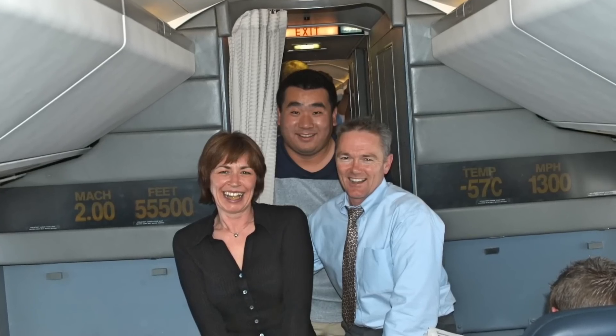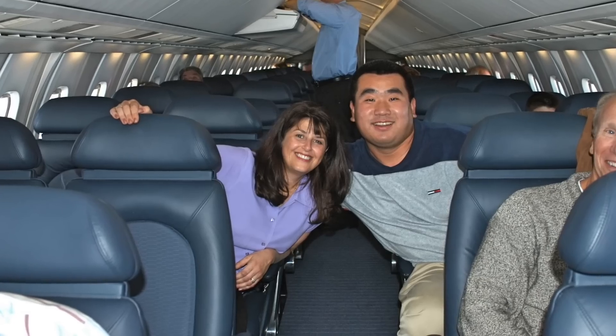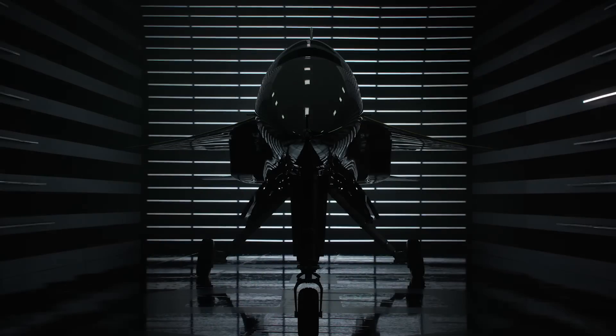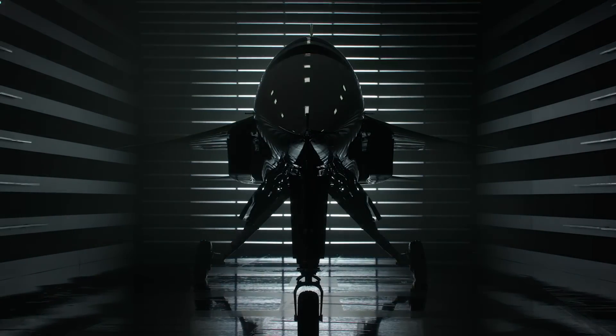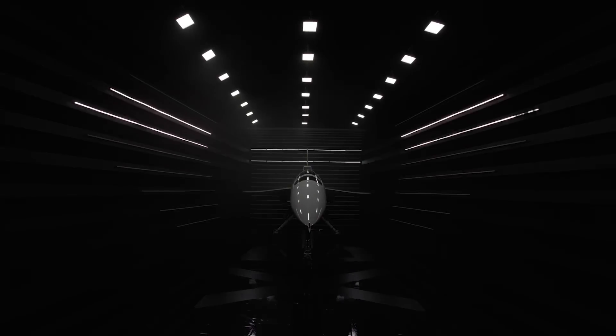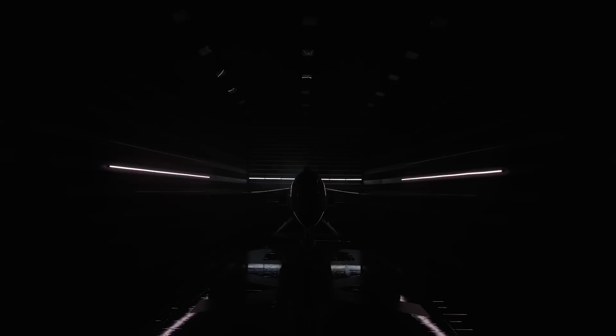Having flown on the Concorde at twice the speed of sound, I'm really keen to see if supersonic travel can happen again in the future — this time in a more sustainable fashion. For all the supersonic fans, the next thing to watch is the XB1 experimental airplane flying in the sky. Until then, goodbye.